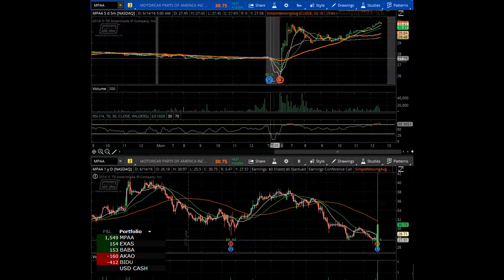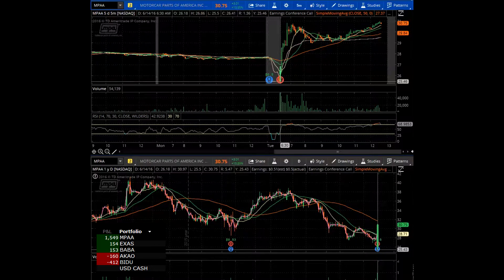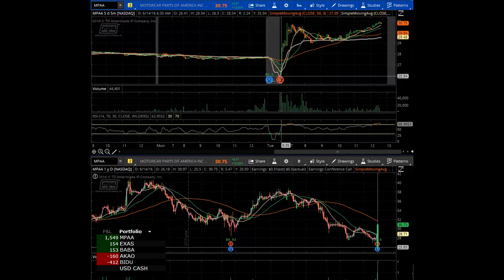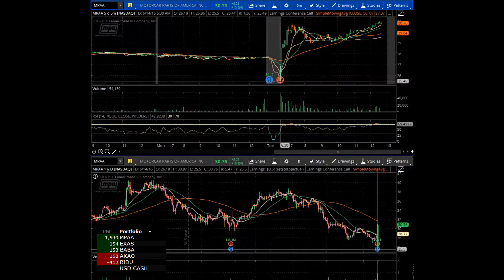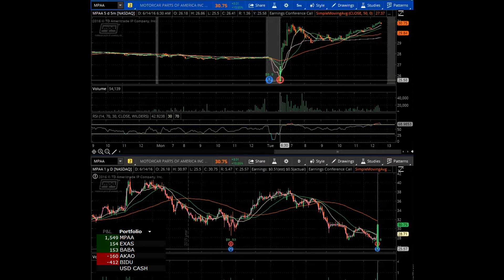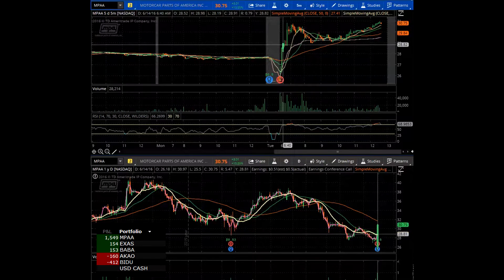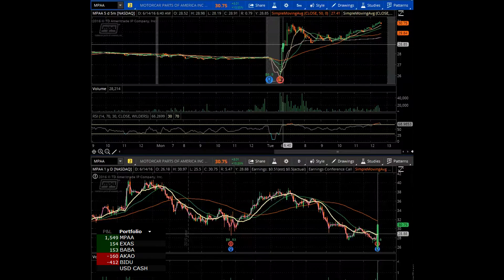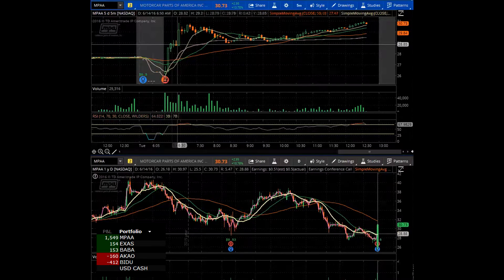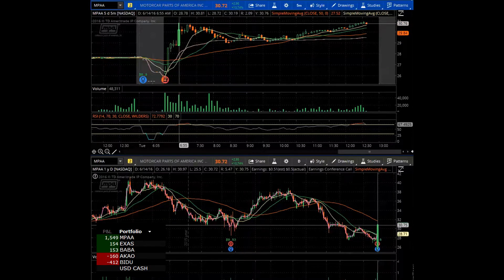This thing reports earnings, gaps down, and it doesn't even hit our scanners in the trade room until the stock is roughly about $29. So I didn't see any of this move until it hit the scanner. The stock starts the day gapping down to $25.50, then comes up and rips — bouncing pretty much from $25.50 all the way up to $28 to $29, a 10% move. Then it flags for just about 15 to 20 minutes.